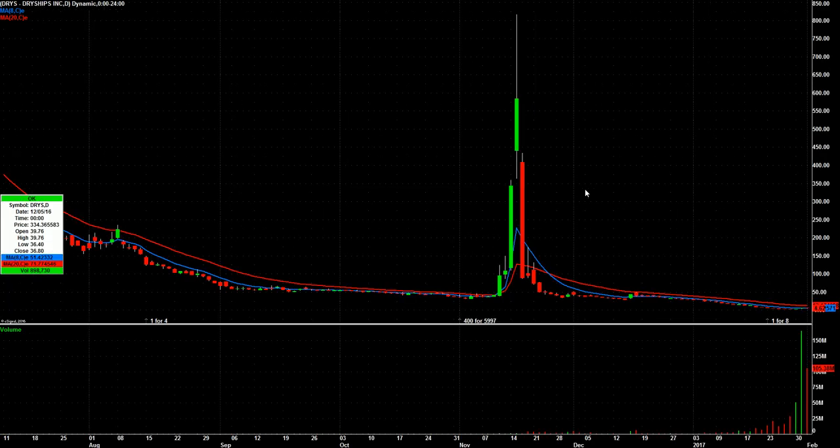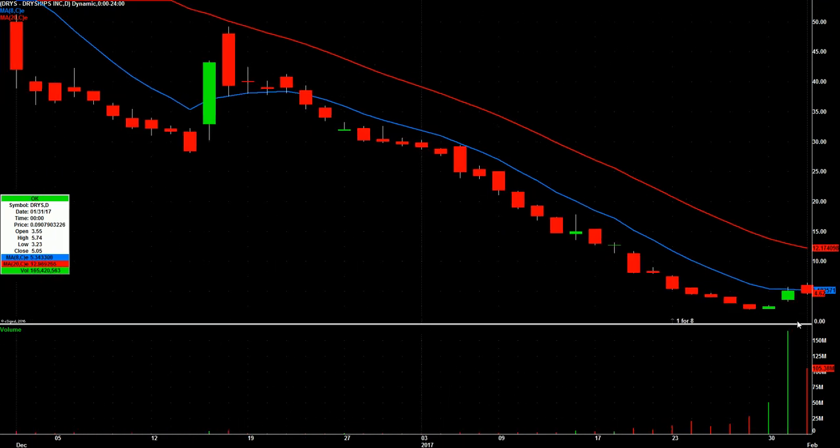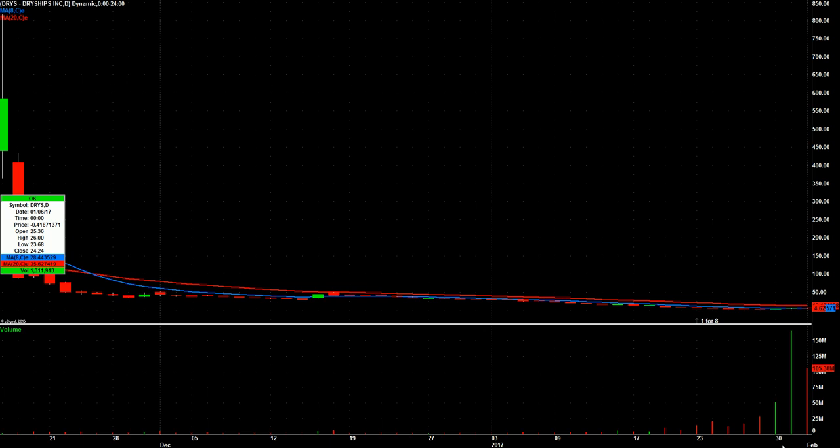Dryships — DRYS. I've got to take the big crazy spike out of there so you can see. The volume was 165 million yesterday. Gapped up a little bit today and then sold off on 105 million, which is lower volume than yesterday. That's a busy stock. I don't have any kind of catalyst or any specific price I'm looking for — I'm just going to have it on watch because it's been so crazy lately. Might get a good setup in it.